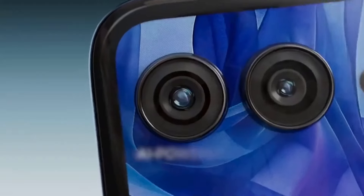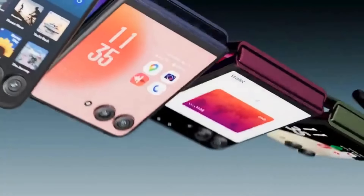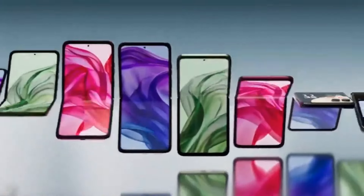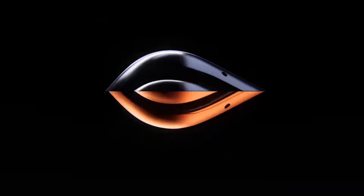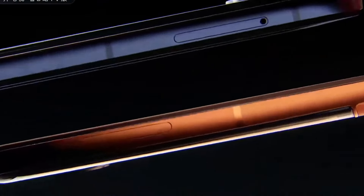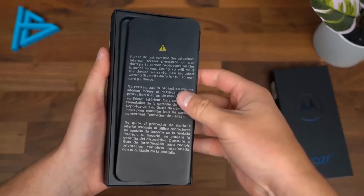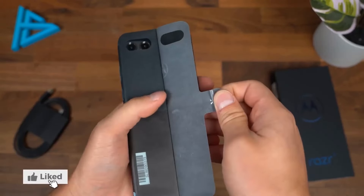The 256GB of internal storage provides ample space for all your apps, photos, and videos. The camera setup is designed to impress: the 50-megapixel main sensor captures stunning photos with excellent detail and color accuracy, and the 13-megapixel ultra-wide lens adds versatility for expansive landscapes and group shots. The quick view display doubles as a viewfinder for the 32-megapixel front camera, making selfies a breeze.